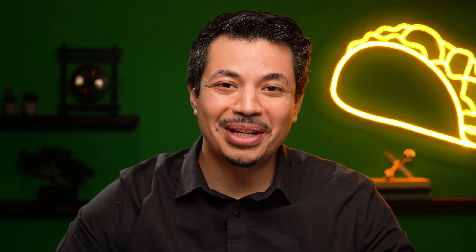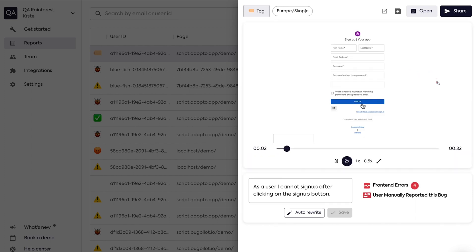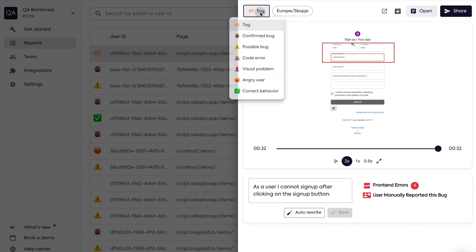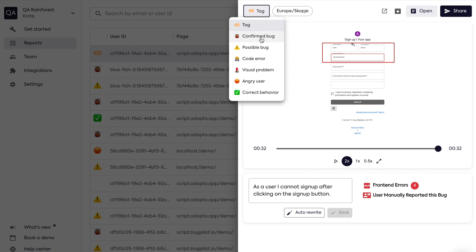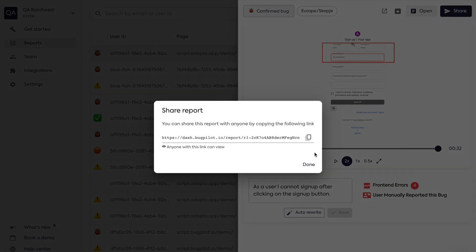Let's look at a report, shall we? Bugpilot gives you so much info for every bug. You've got a screen recording that captures the creepy crawlers in action. Bugpilot will pinpoint potential issues that could be causing the bug, and it'll help you keep bugs under control with just one click. Easily track bugs by assigning a status and share them with your dev team — they'll get everything they need to squash that bug for good.